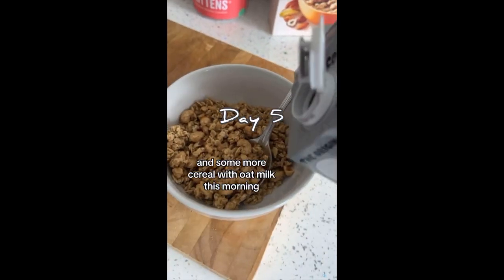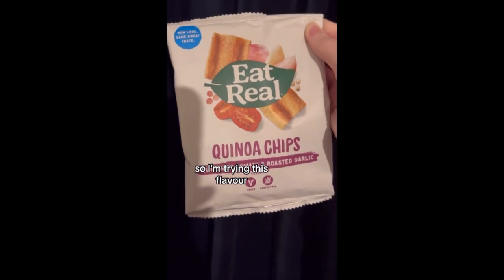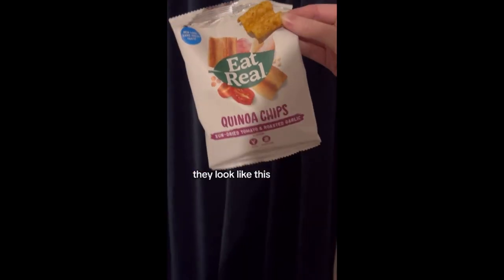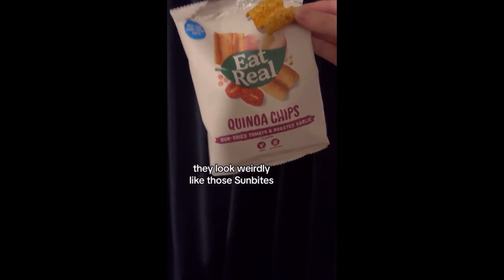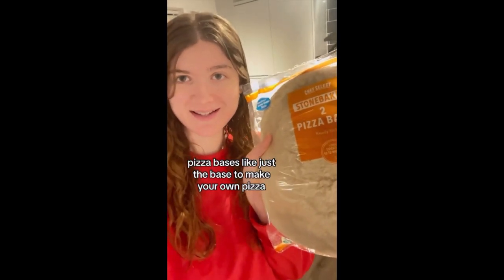Some more cereal with oat milk this morning, then I had some toast with vegan butter. I'm trying this new flavour — they look weirdly like sunlight. We found pizza bases in the shops — just the base to make your own pizza, so of course I'm going to do vegan pizzas.